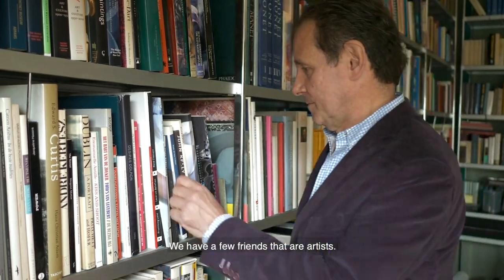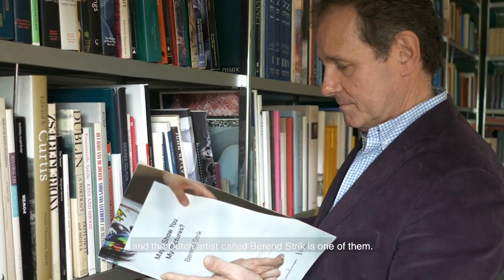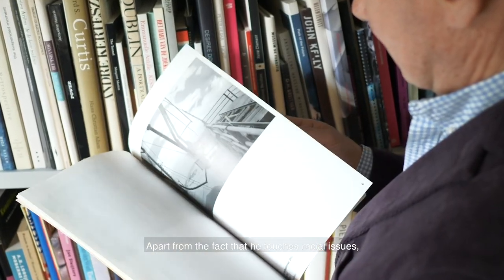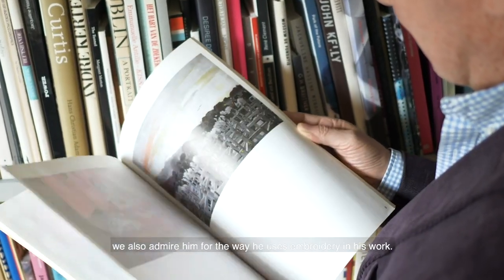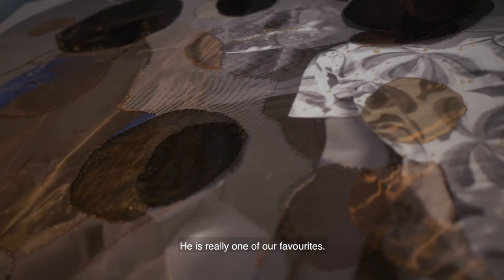We have a few friends that are artists. The Dutch artist Berend Strik is one of them. Apart from the fact that he touches racial issues, we also admire him for the way he uses embroidery in his work — very unusual. He's really one of our favorites.